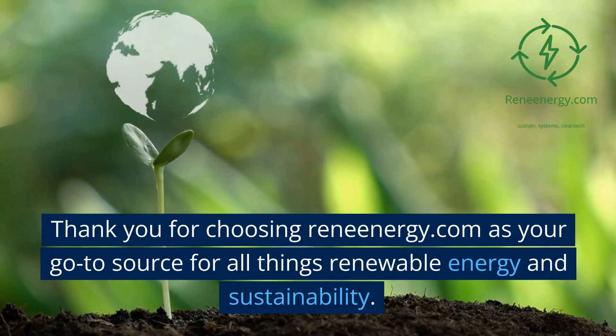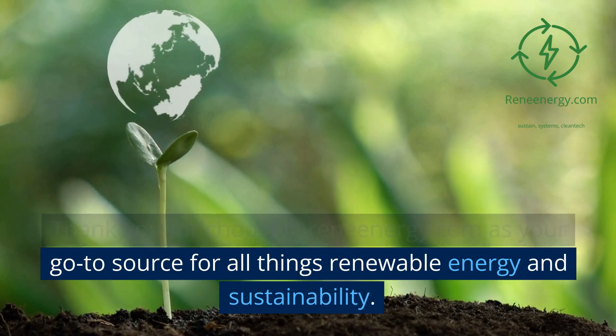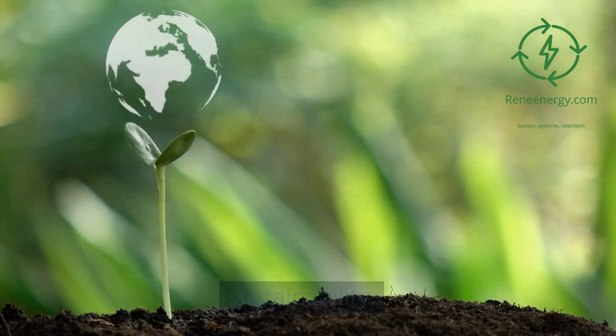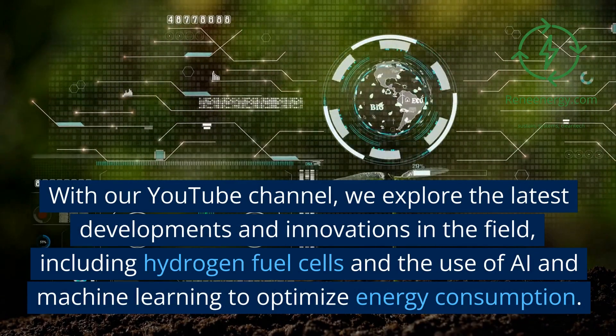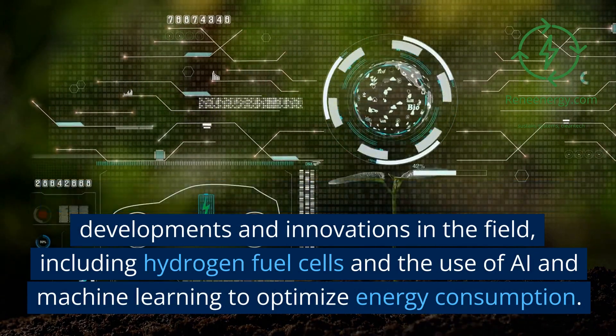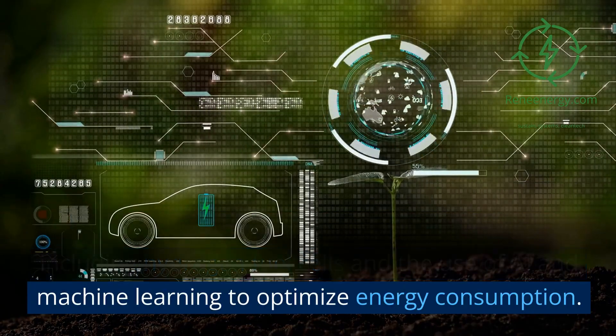Thank you for choosing ReneEnergy.com as your go-to source for all things renewable energy and sustainability. With our YouTube channel, we explore the latest developments and innovations in the field, including hydrogen fuel cells and the use of AI and machine learning to optimize energy consumption.